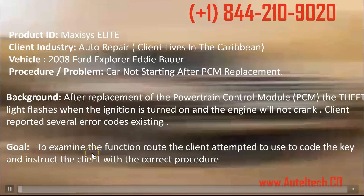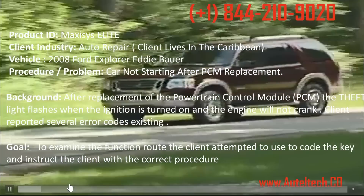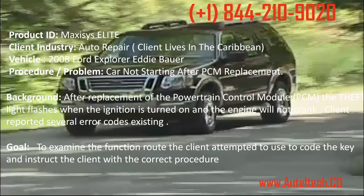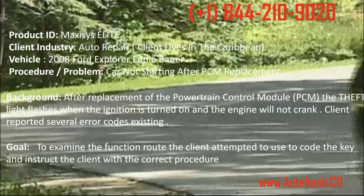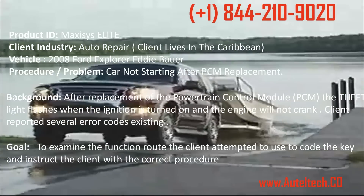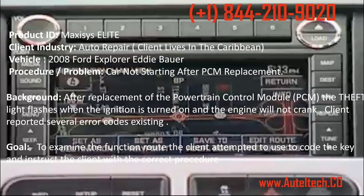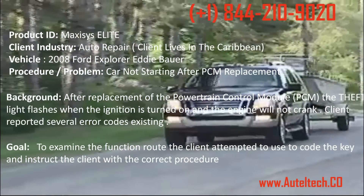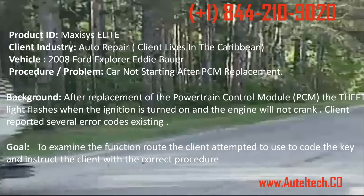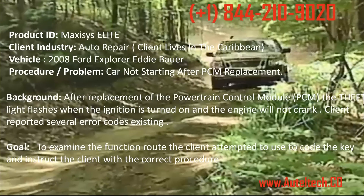My client was using the MaxiSys Elite on this scenario and he's in the auto repair industry. He lives in the Caribbean. These guys have a huge problem for certain situations in terms of key coding because there aren't a lot of people with the tools or skill sets to solve these issues. He said he would possibly have to fly somebody in from Florida to execute this procedure, so it really felt good that we were able to prevent this from happening for him and his client.